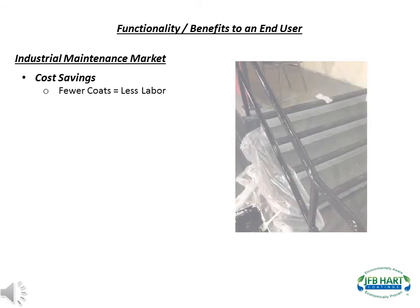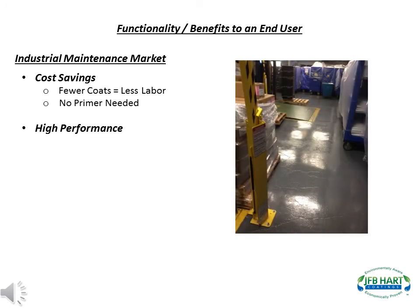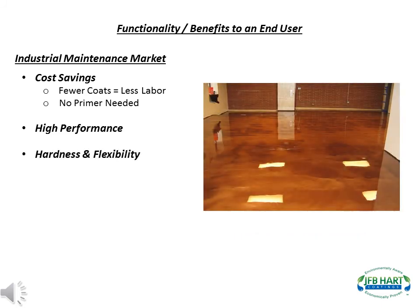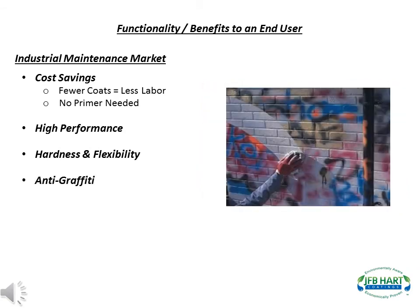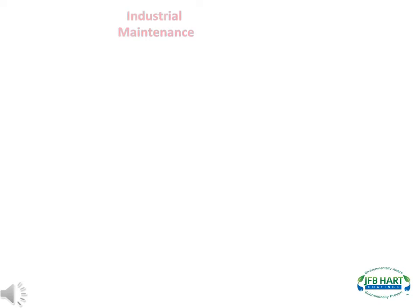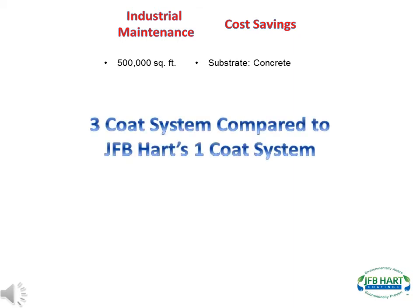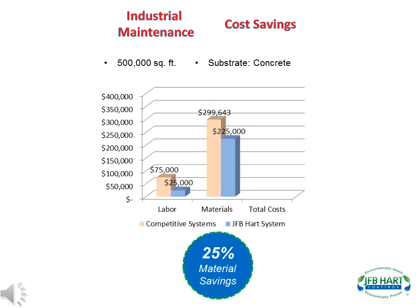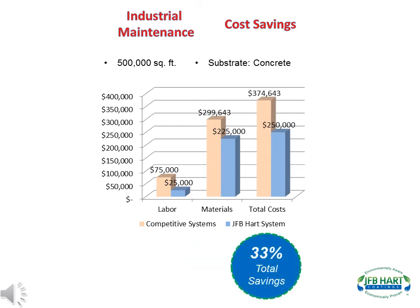The functionality and benefits to an end user using J.F.B. Hart's industrial maintenance products include cost savings — less coats equals less labor, and J.F.B. Hart's products do not require primers. High performance: J.F.B. Hart's products have increased abrasion resistance, chemical resistance, and durability. J.F.B. Hart's products are very hard yet very flexible. Additional benefits include anti-graffiti characteristics, dry erase capabilities, and excellent UV protection. This ROI is for a 500,000 square foot concrete facility that planned to use a competitive product requiring three coats compared to J.F.B. Hart's one-coat system. Using J.F.B. Hart's products, the customer saved 67% on labor, 25% on materials, for a total savings of 33% or $125,000.